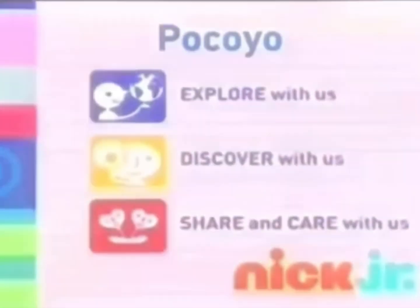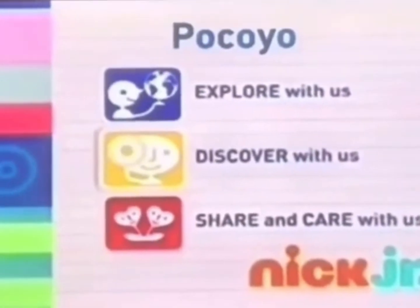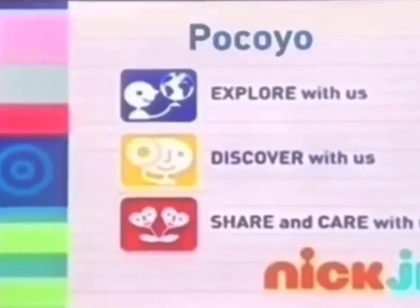Pocoyo encourages preschoolers to explore the diversity of the world around them, to discover nature and observation, and to share and care by nurturing social and emotional development.